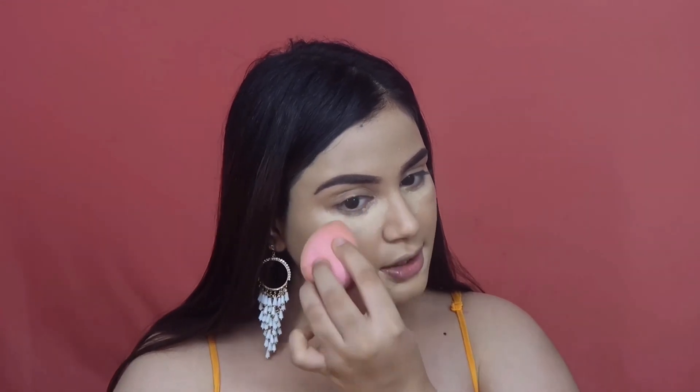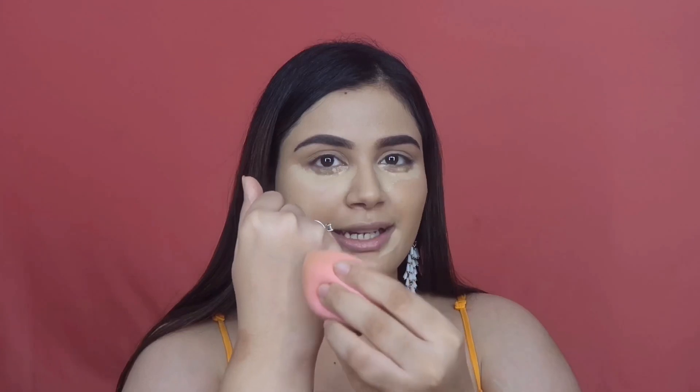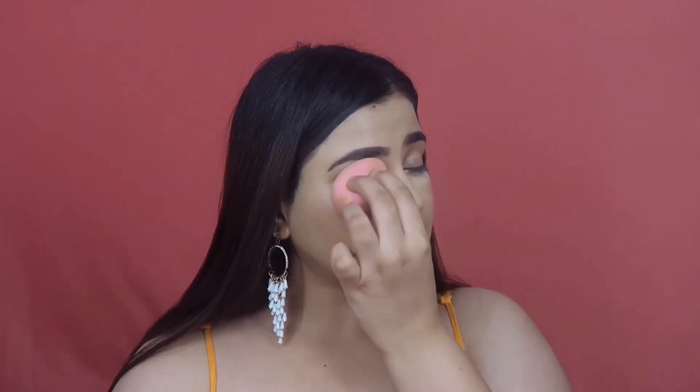When blending out the concealer, start blending the edges first so you don't lose coverage — don't go directly on top of the concealer. Go around the edges to first merge them with your cheek, then very slightly go on top of the actual part where you want the most coverage. With whatever's left on the beauty sponge, I go all over my eyelids to cancel out any discoloration there.